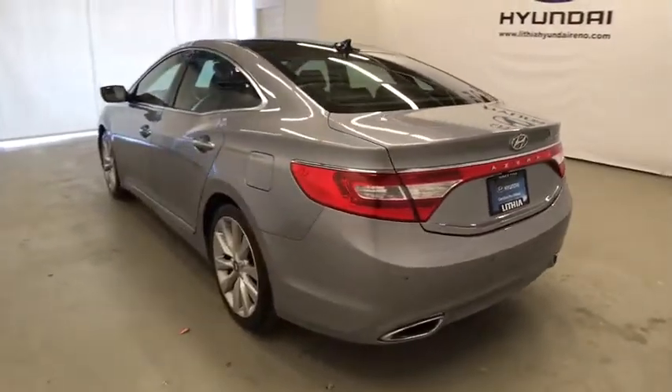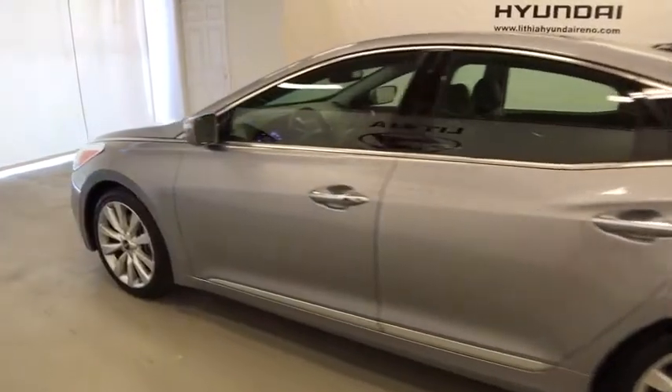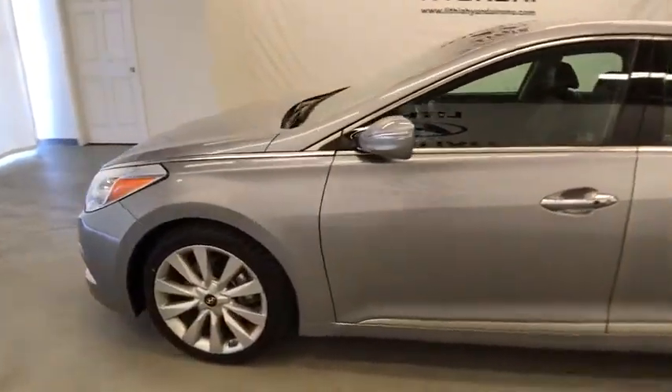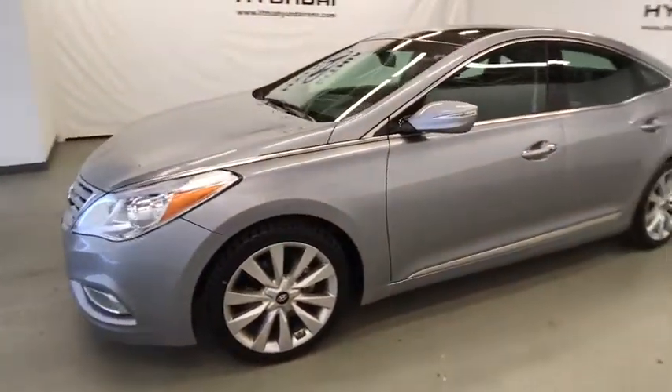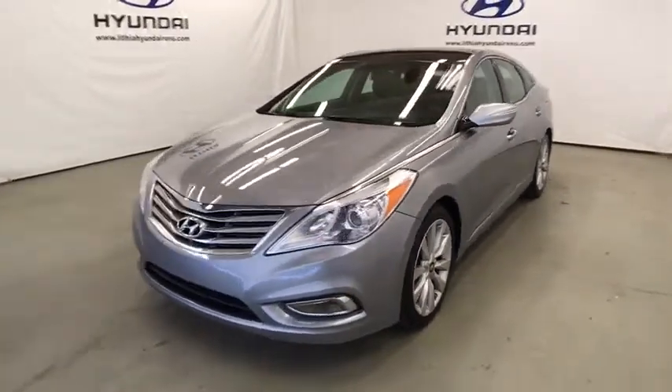Power passenger seat, navigation system, backup camera, keyless entry, leather wrapped steering wheel, power steering, driver lumbar, adjustable steering wheel, ABS four-wheel, keyless start, four-wheel disc brakes.